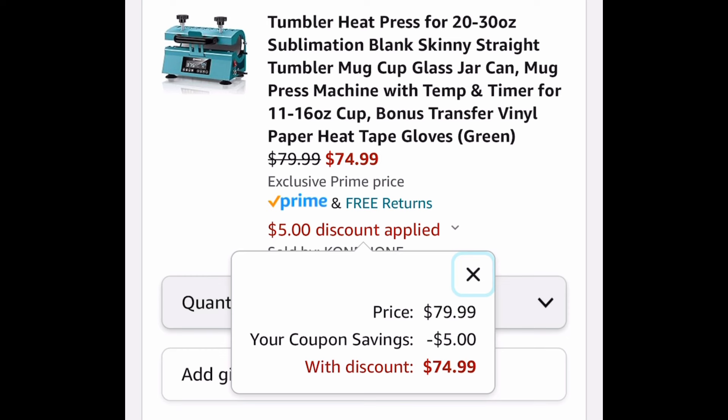As always, my lovelies, I hope these deals help. Now run, run, run — but don't forget to come back to the comment section and let us know what you snagged!